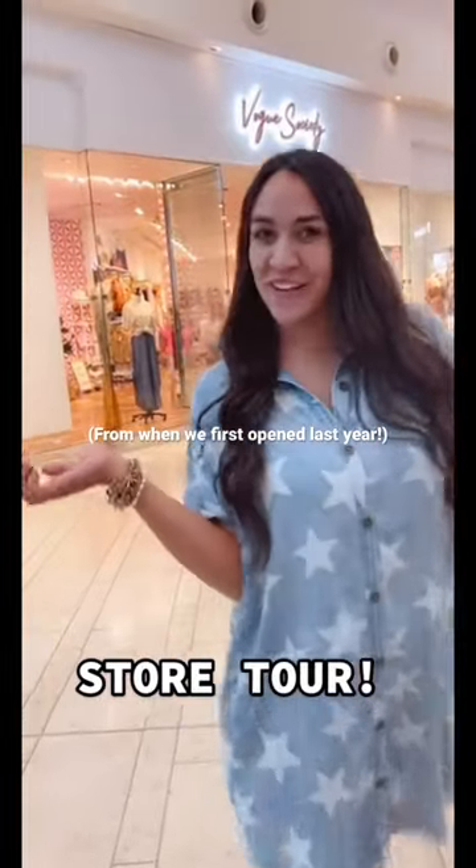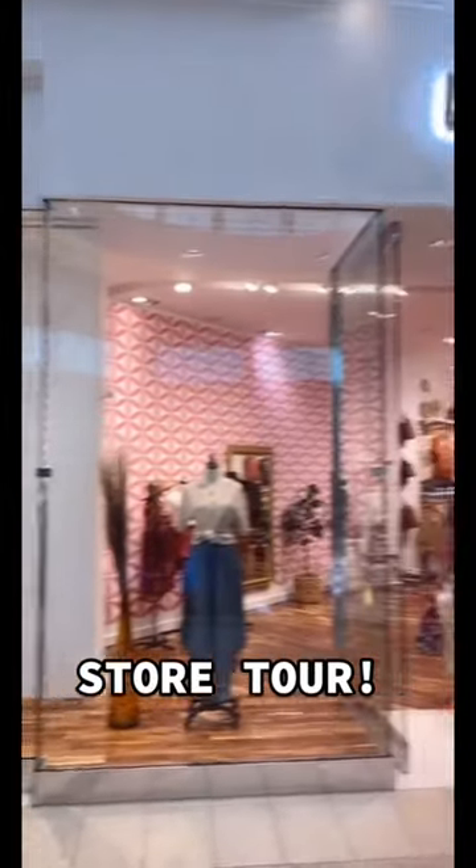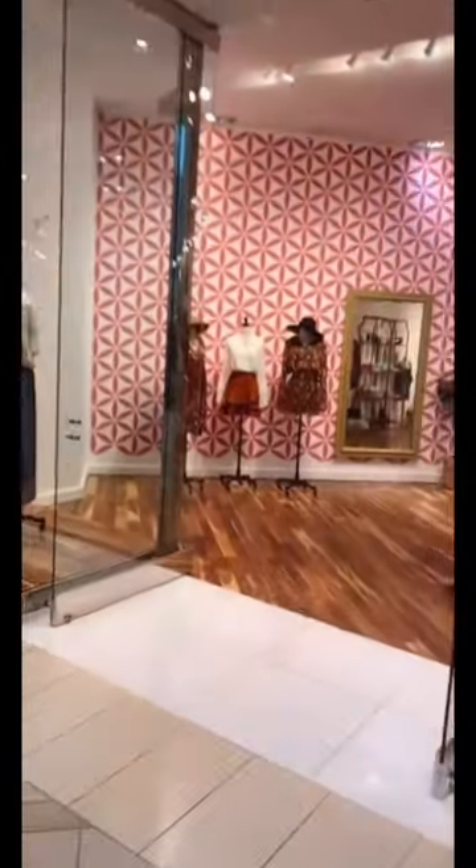Hey guys, so many of you wanted a tour of our new store, so let's go in and see it. I'm going to voice record over this because I'm way too awkward to talk in front of all the customers in the store, but I am so grateful for all those customers — look at how busy we are.